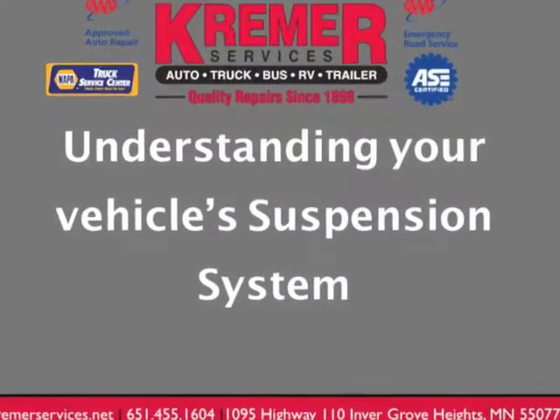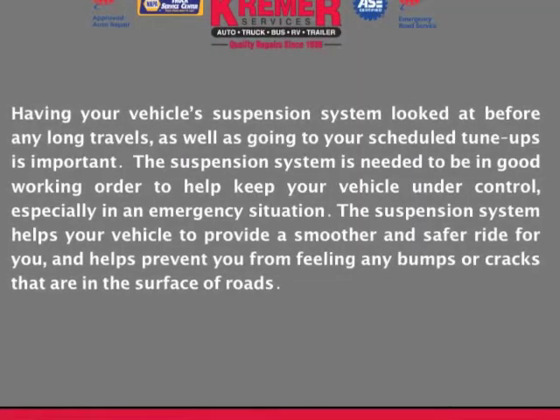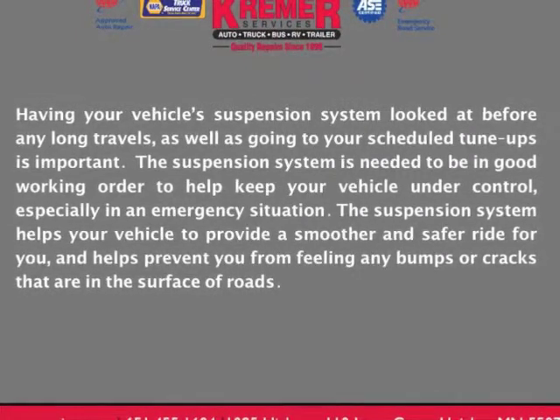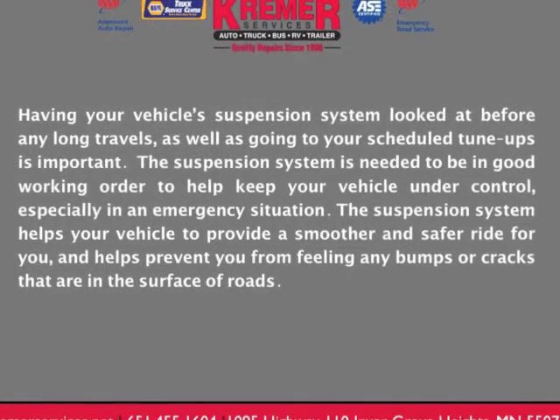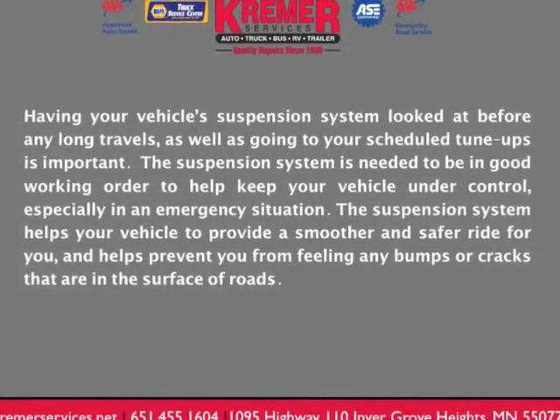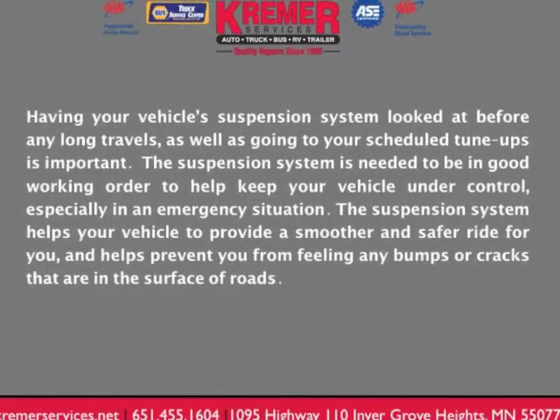Understanding your vehicle's suspension system. Having your vehicle's suspension system looked at before any long travels, as well as going to your scheduled tune-ups, is important. The suspension system needs to be in good working order to help keep your vehicle under control, especially in an emergency situation.